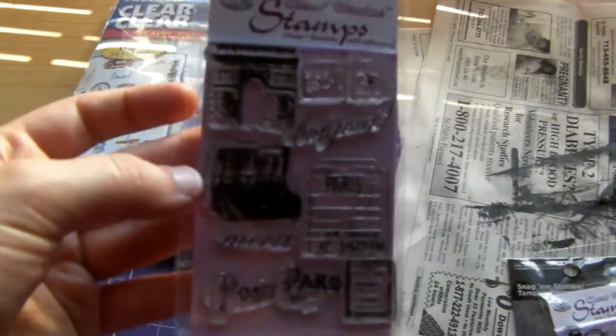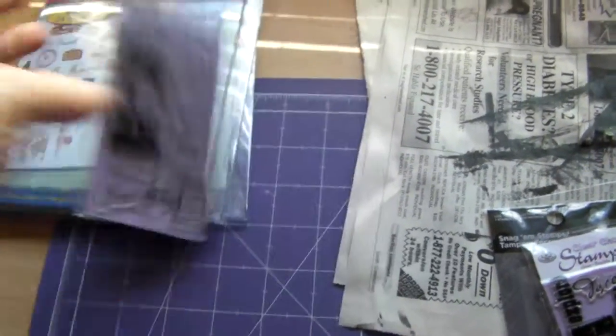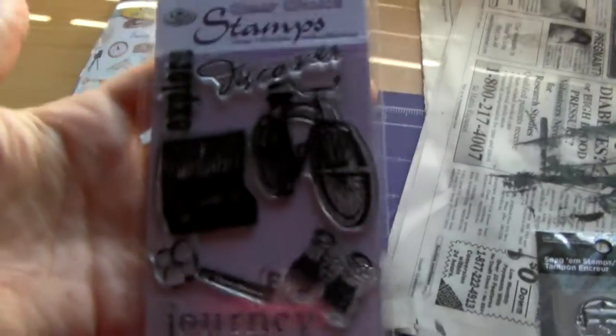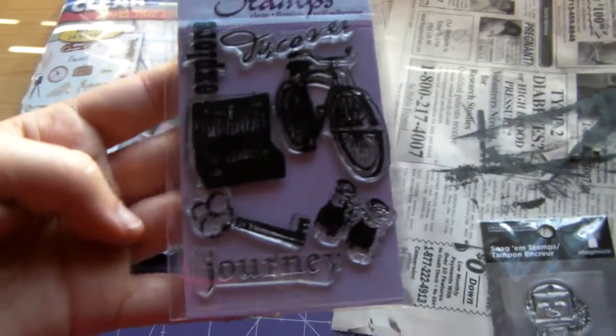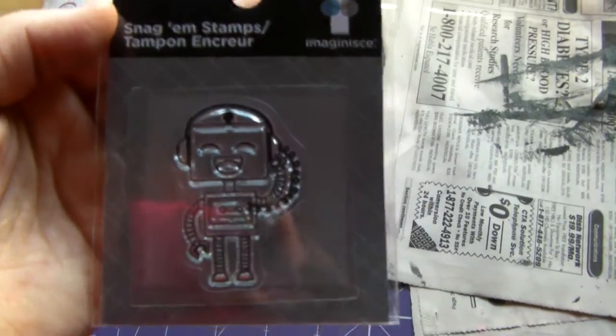Then I got this little stamp and it was a dollar — it's Paris themed. And then this one is journey themed and this was so cute, it's a little robot with headphones. He's so cute, I just could not pass him up. He was only a dollar or two.